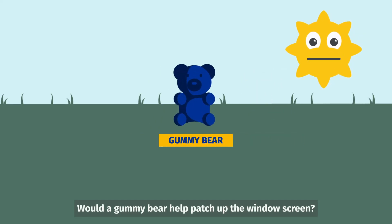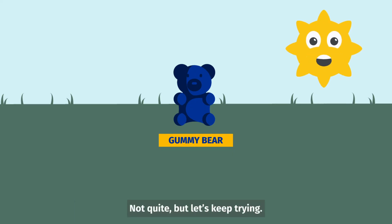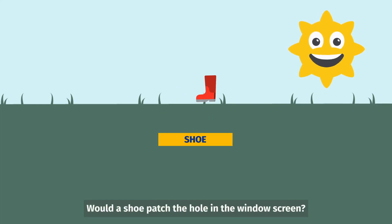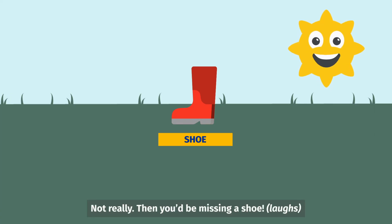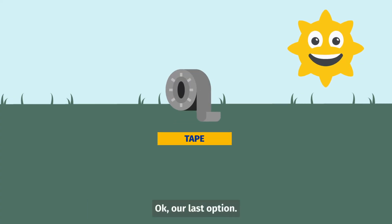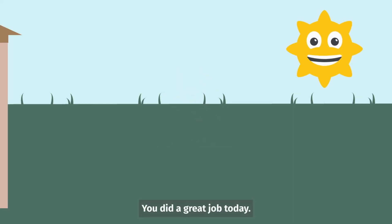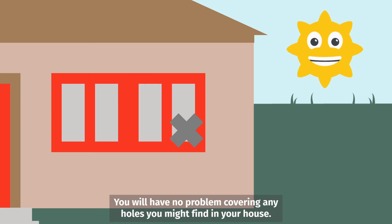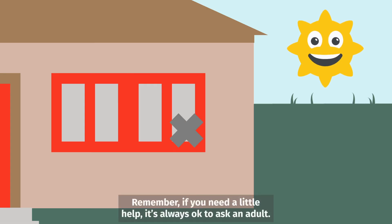Would a gummy bear help patch up the window screen? Not quite, but let's keep trying. Would a shoe patch the hole in the window screen? Not really — then you'd be missing a shoe! Would duct tape work? Yes, it would! You did a great job today! You will have no problem covering any holes you might find in your house. Remember, if you need a little help, it's always okay to ask an adult.